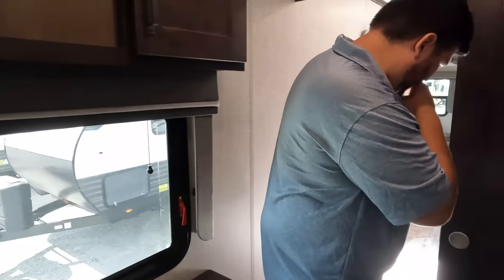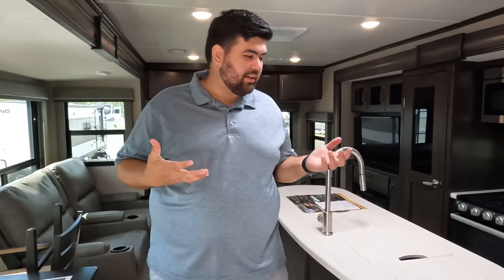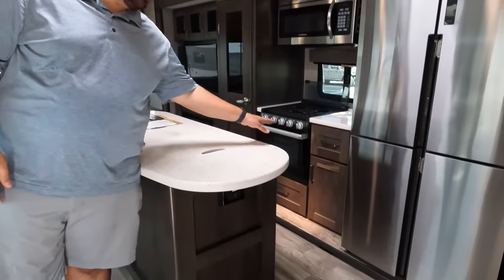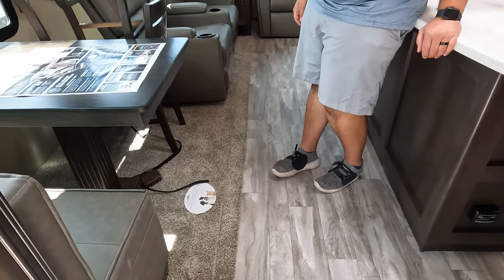As cool and nice as it is, let's let everybody know three things we like and three things we dislike. Three dislikes first — and it's going to be hard. Mine is kind of a combo with these slides. For a full-timing fifth wheel at this price, I really think they should have done a flush-floor slide because it's annoying. And what is with the carpet? That looks like 2016.